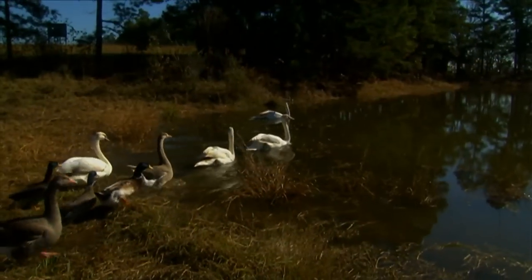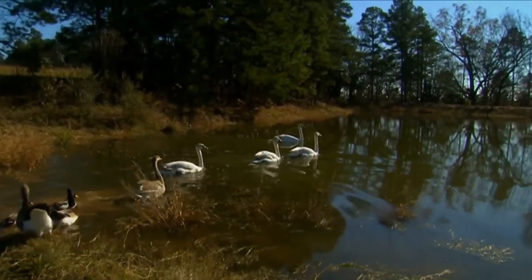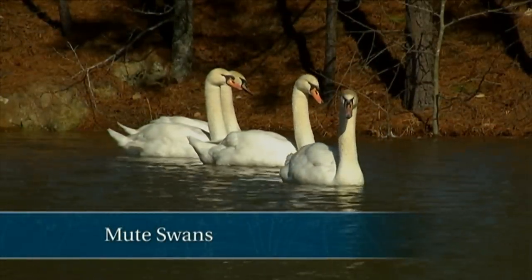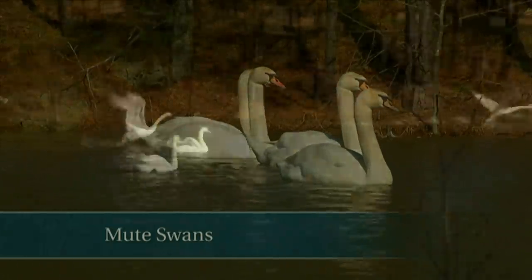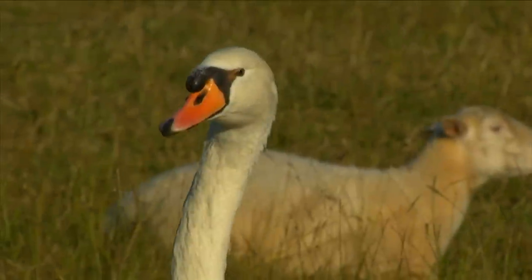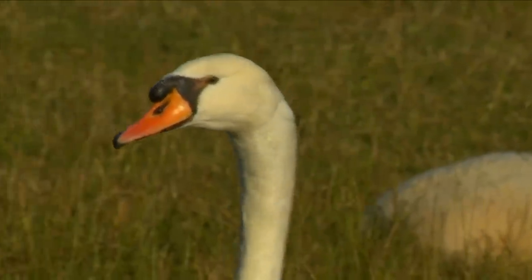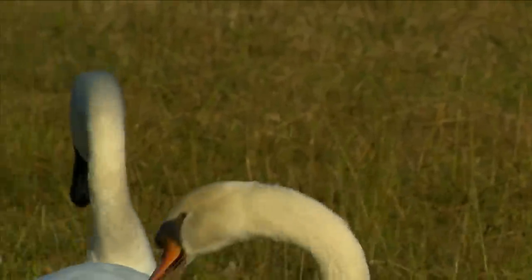We have five mute swans, and I felt like before I got them, I really needed to get a system in place to keep predators from getting their eggs. Here in early spring, they're particularly vulnerable because the females are making nests and laying eggs. They are vulnerable to bobcats, coyotes, and foxes jumping them and taking them, and then certainly the eggs — raccoons and possums love those.